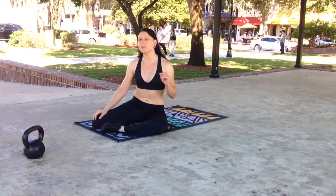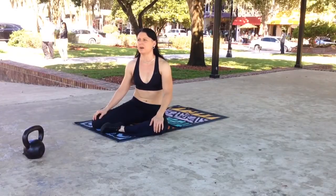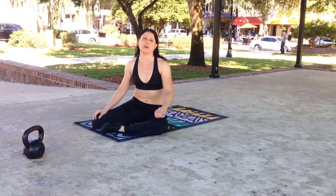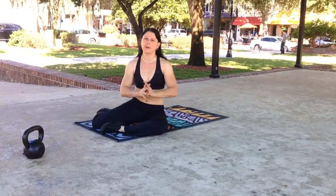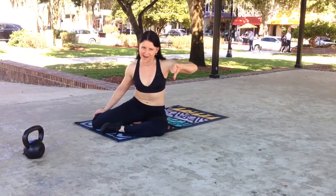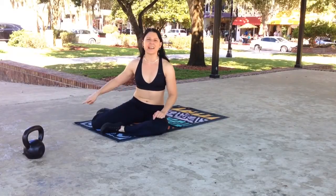Sometimes you'll even see people who know better doing this, and they'll give you the excuse because they're going for a max lift. Honestly, I try not to do this ever, because one, I don't think it looks cool, and two, if you're calling that a one-rep max and your leg's flying up, it may have counted in your book but it doesn't count in mine. If you're training with me, the leg is not flying up.